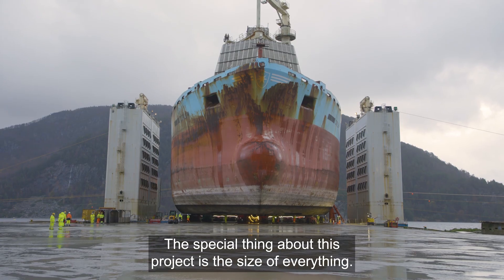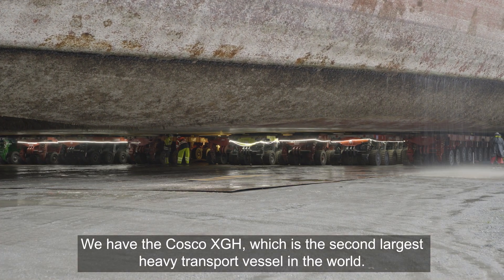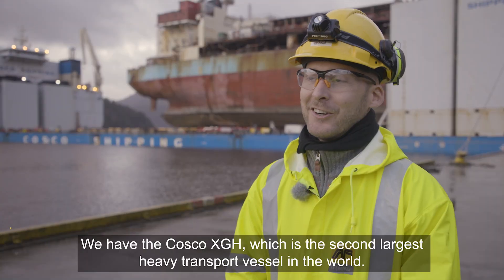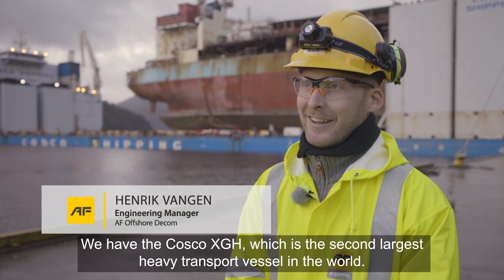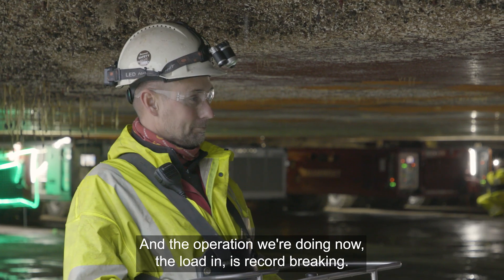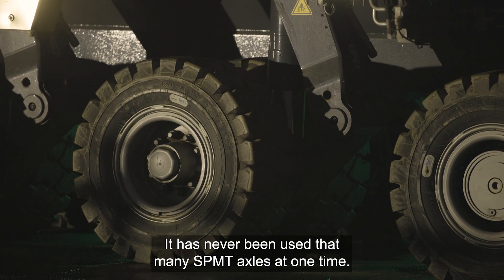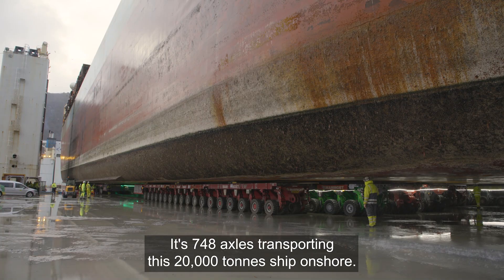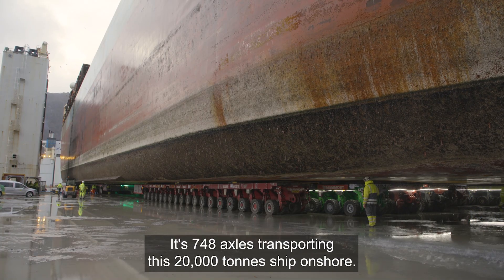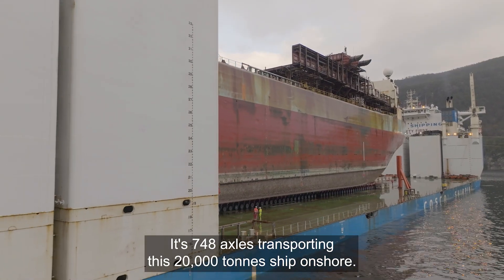The special thing about this project is the size of everything. We have the Cosco XGH, which is the second largest heavy transport vessel in the world. The operation we're doing now — the load-in — is record-breaking. It has never used that many SPMT axles at one time: 748 axles transporting this 20,000-ton ship, the Kölöv, onshore.